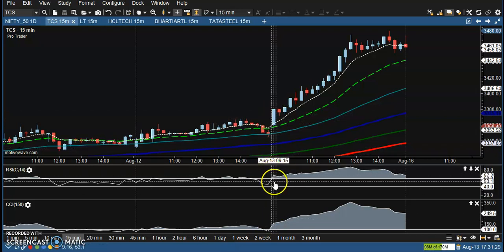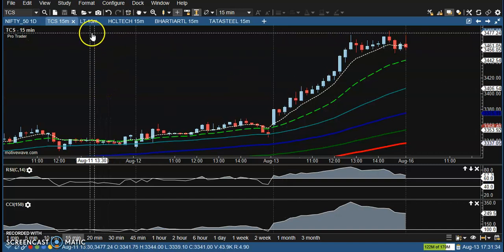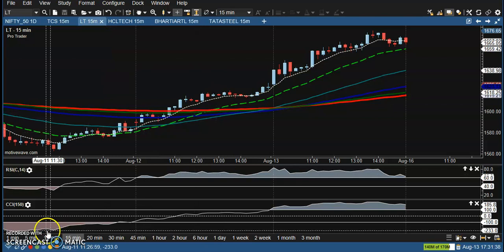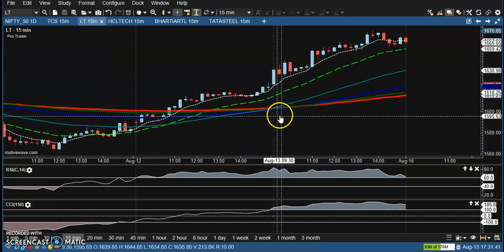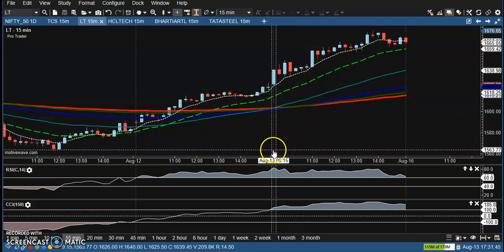On TCS, both confirmations are forming, so it's a perfect buy opportunity here. Another stock is L&T. Looking at L&T, according to this setup there is no trade opportunity, but I can use a bouncing trading strategy here.